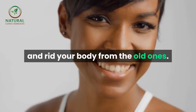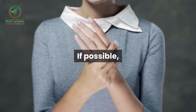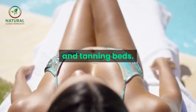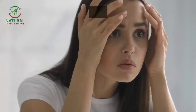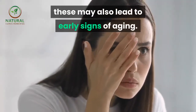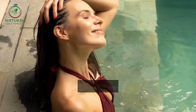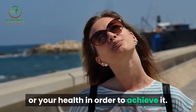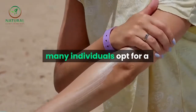Skin care tip number two: if possible, avoid constant sun exposure and tanning beds. In addition to being dangerous where health is concerned, these may also lead to early signs of aging. Everyone loves a suntan, but there is no reason to sacrifice your skin or your health in order to achieve it.